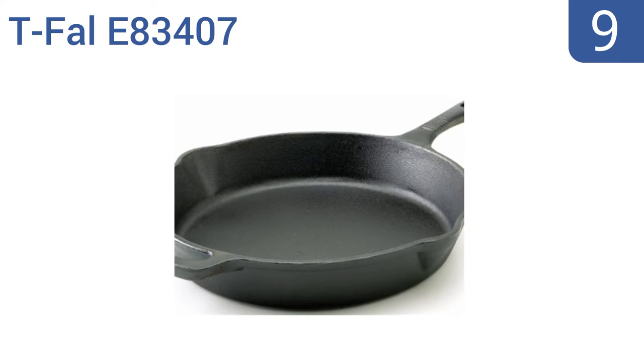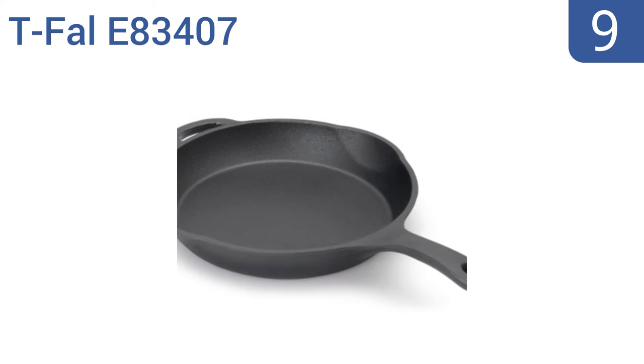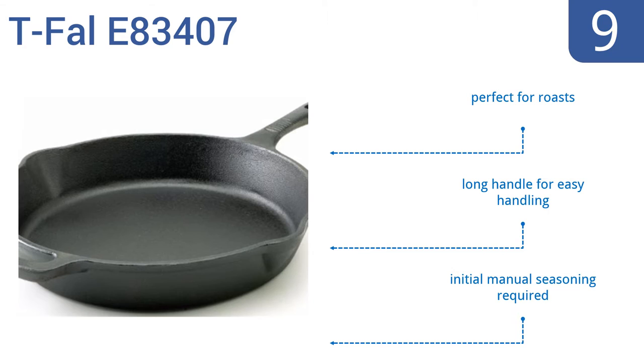At number 9, the T-FAL E83407 is made of durable cast iron, which offers superior heat retention and can be used in ovens set at an impressive 600 degrees. It's also safe to use on the open flames of a grill or campfire. This one's perfect for roasts and has a long handle for easy handling. Like most cast iron pans, it does require initial manual seasoning.